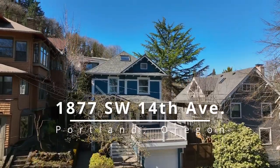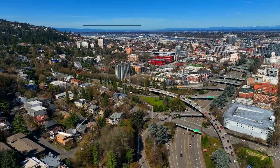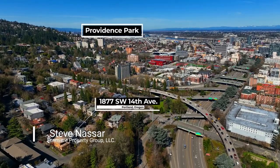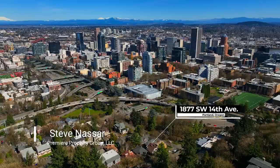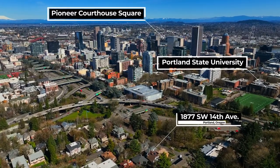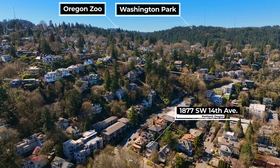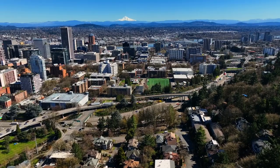This impeccably maintained 1910 craftsman home offers a lavish lifestyle in an ideal location. It's just minutes away from Providence Park, the Pearl District, Northwest 23rd, Pioneer Square, and Portland State University. It's also conveniently located near Washington Park and the Oregon Zoo, and so much more.